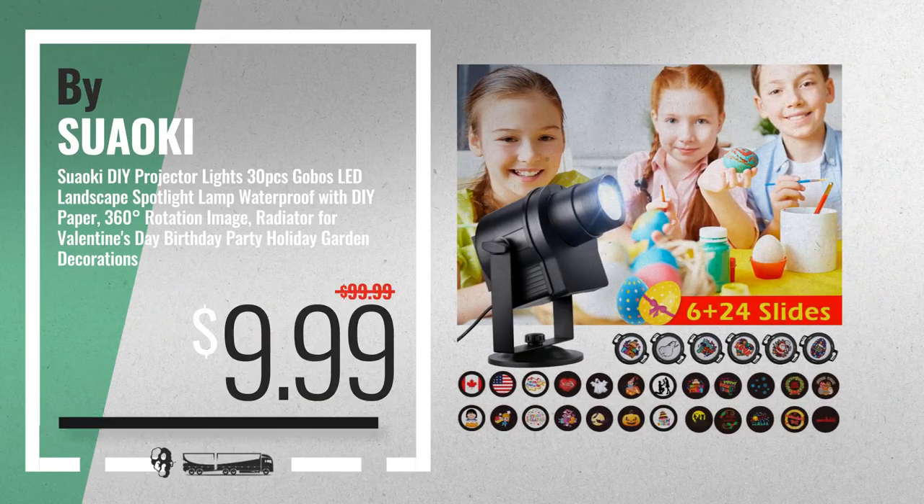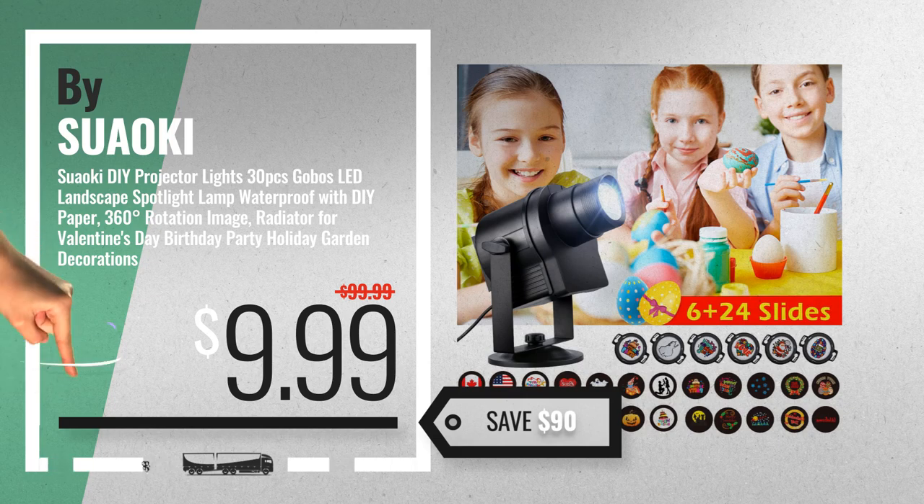Number 3, by Suoki. For more info about these decorative lighting projectors, just click this circle.